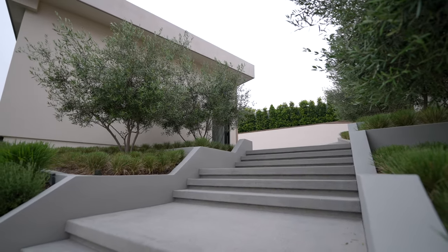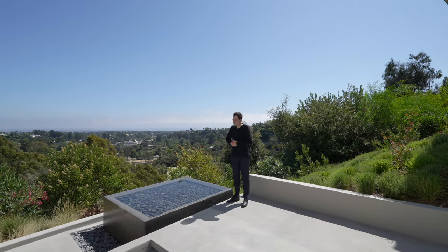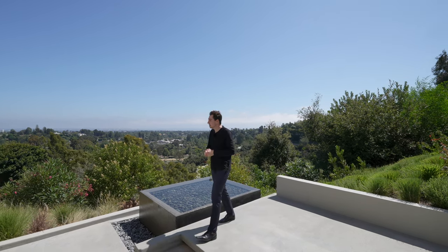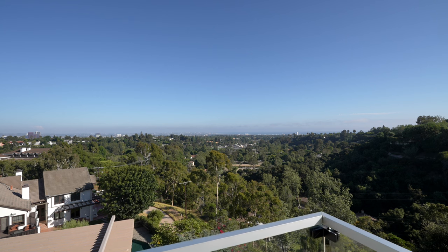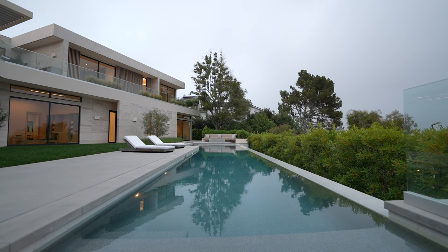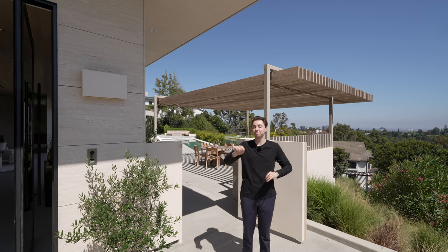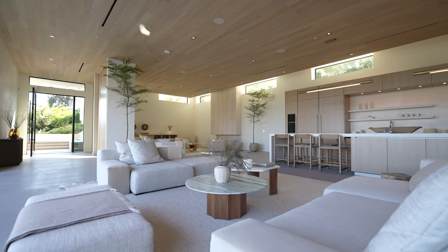Follow me down this set of stairs. We've just made it to one of the central points of the property — your squared water feature looking out at some of the most remarkable views here in Brentwood, Los Angeles. Could you imagine heading down this set of stairs accompanied by these views every day before you enter your house? To my right-hand side, we get direct access into the backyard, which has a beautiful infinity-edge pool, hot tub, seating sections, and great views.